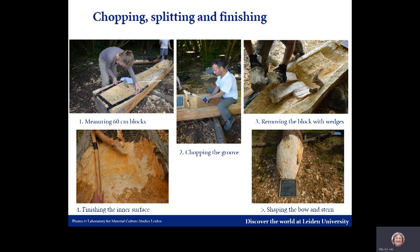Because we wanted to compare the efficacy of the different chopping tools, we divided the log into sections of 60 centimeters. Grooves were then chopped across the grain of the wood to a depth of about 5 centimeters. We measured the efficacy of the tools by calculating the time it took to chop the grooves, measured in minutes per square centimeter. Each block of wood was then removed by means of wedges, and this process was continued until the bottom was about 5 centimeters thick.